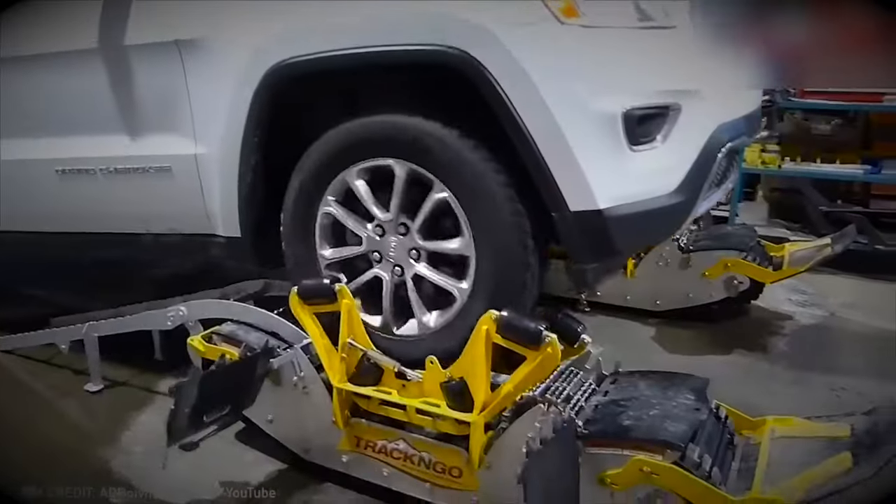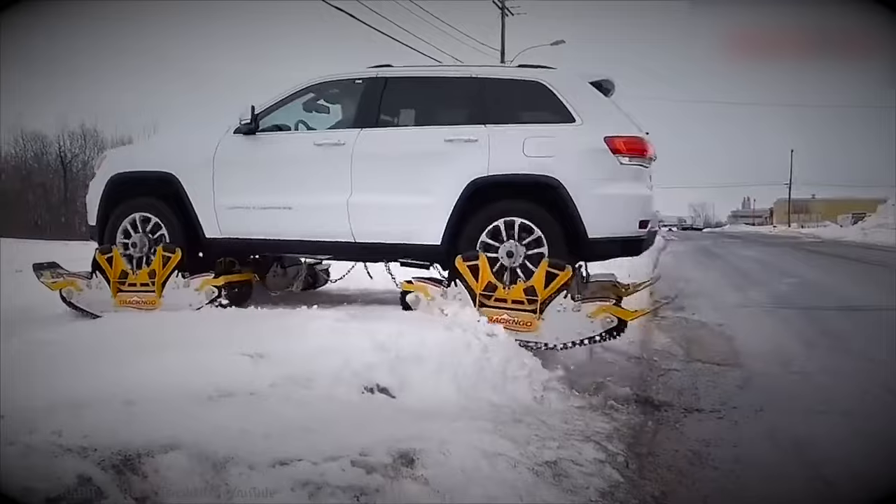For folks who love driving on snowy roads, someone invented something even better than winter tires.